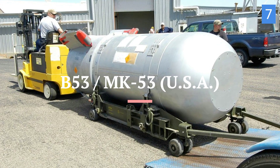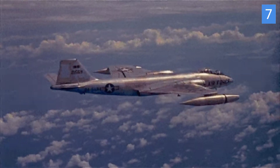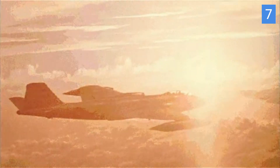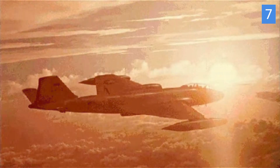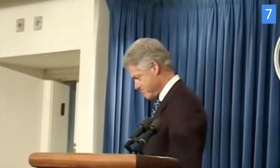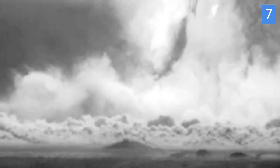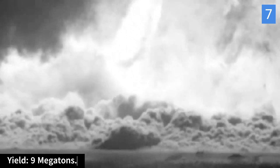Taking the 8th spot is the B-53, also known as the Mark 53. This powerful bomb was a variable yield weapon. The B-53 was in service for several decades, from the late 1950s through to the early 1990s. It served as part of the US strategic nuclear deterrence during the Cold War era, and was gradually retired as newer and more versatile nuclear weapons were developed and deployed. It had a maximum yield of around 9 megatons.